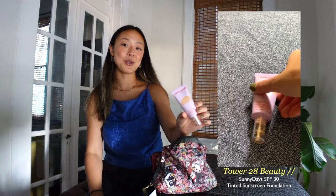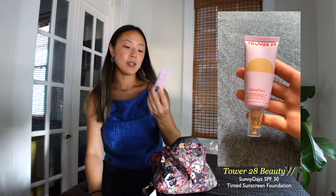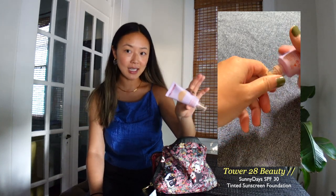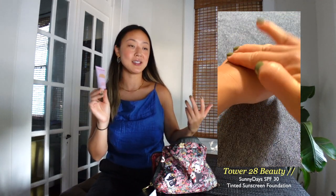Moving on to makeup. I have this SPF for my face that I've talked about before on my channel — it's my favorite SPF by Live Tinted and it's a three-in-one mineral sunscreen. Next for foundation I use the Tower 28 broad spectrum tinted sunscreen. It has a very natural, light-to-medium coverage on your face and I just really love it. This is like my perfect shade so I always bring this with me.